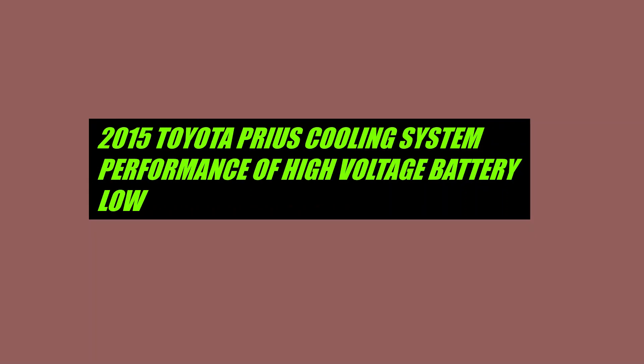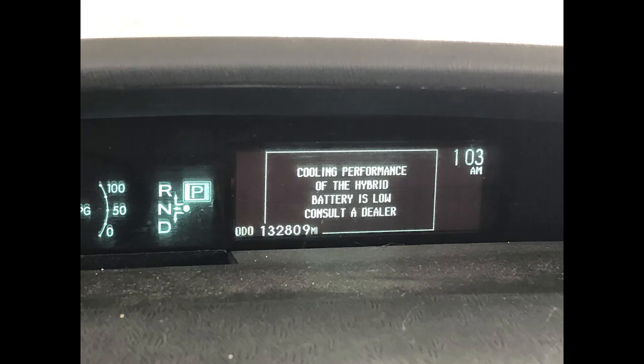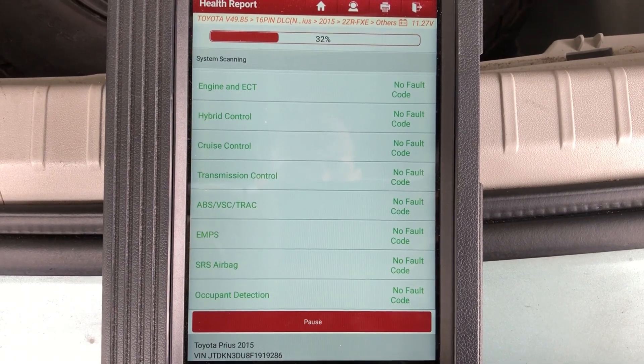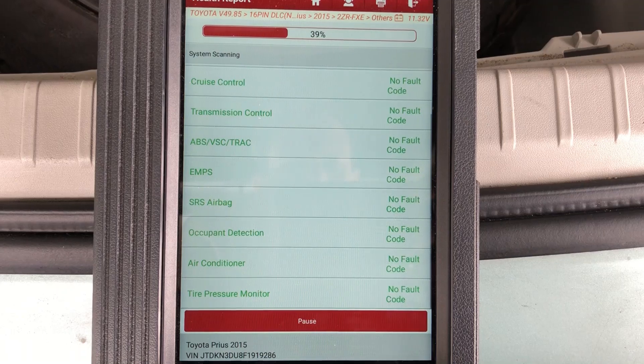Today we have a 2015 Toyota Prius with a warning message on the dash. The message is telling you that the high voltage battery is not at the right temperature. This system is air-cooled, not liquid-cooled, so you don't have to worry about low coolant — but you do need to worry about airflow.